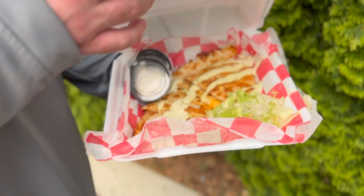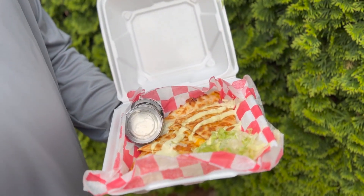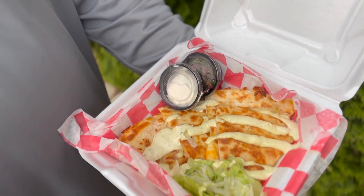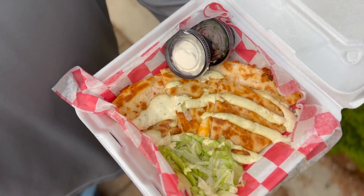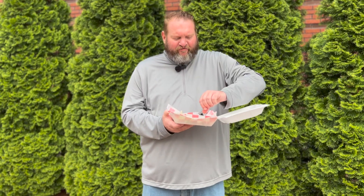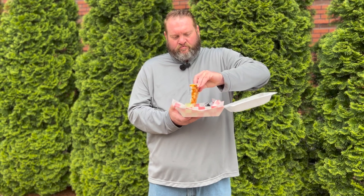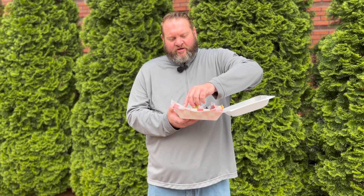They put a jalapeno sauce on top. It looks like it has a nice grill to it and possibly could have some crisp. Let's check the flop — got some lettuce on there, let's get that off.